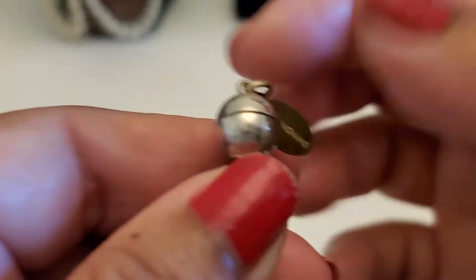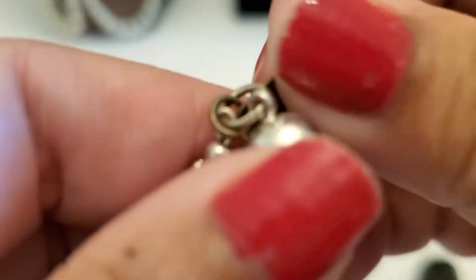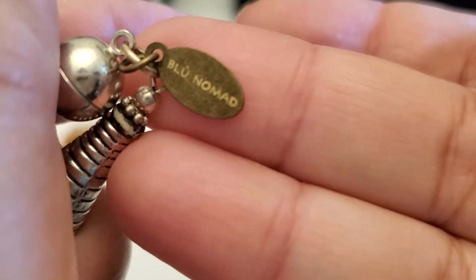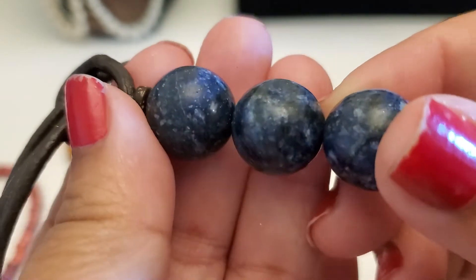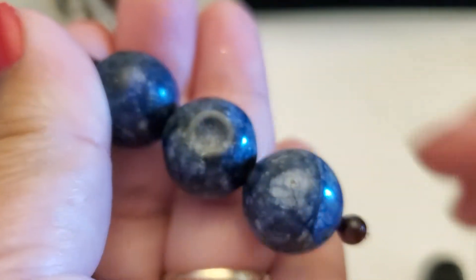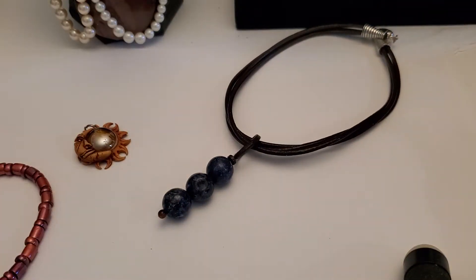Then this one — I never heard of this brand. You guys seen this brand right here? Never heard of it. This is a magnet closure with the rope. It looks like a little something — not sure if it was dinner or not, but if anybody wants this one, never heard of that brand, it'll be four dollars.